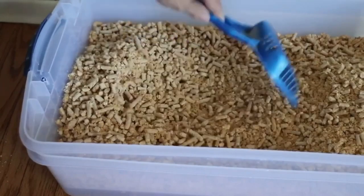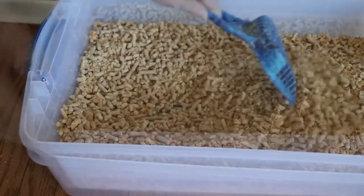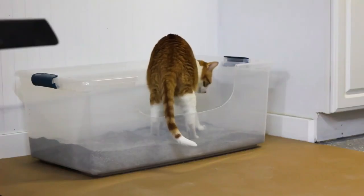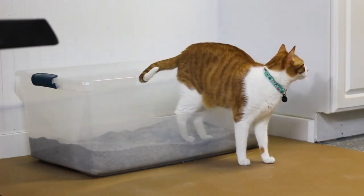You should also be cleaning the litter box itself at least once a week, using a mild soap and warm water. If you have more than one cat, make sure you have enough litter boxes to go around. A general rule of thumb is to have one litter box per cat, plus one extra.